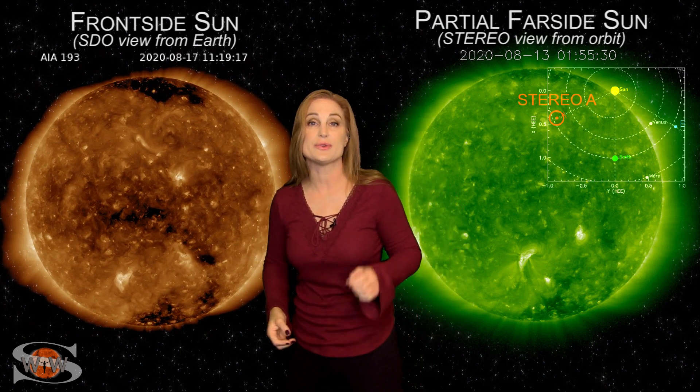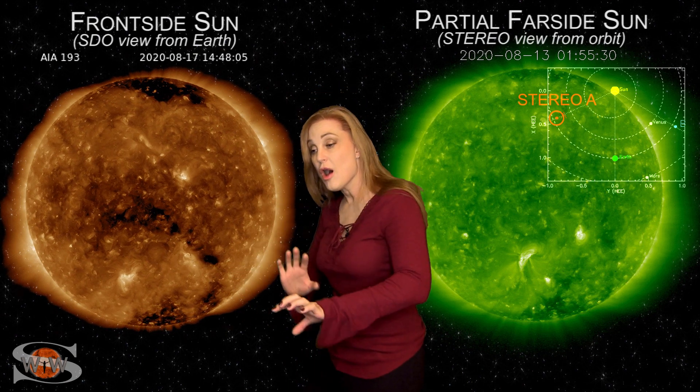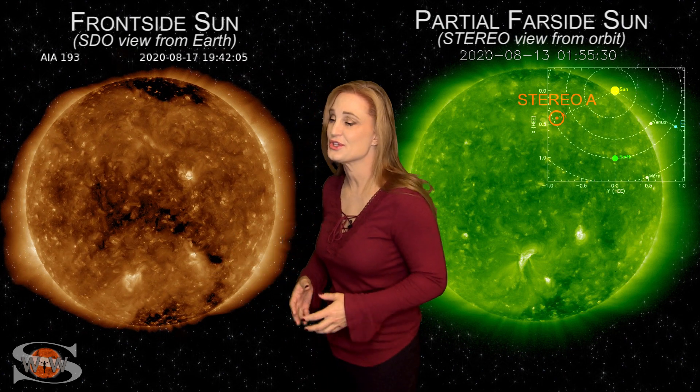Meanwhile, we also have a remnant coronal hole that's going to be rotating into the Earth strike zone here in the next couple days. It will send us some fast solar wind on the heels of that Earthward directed solar storm, so we might get a short period of extended storming with this one, which is good news.